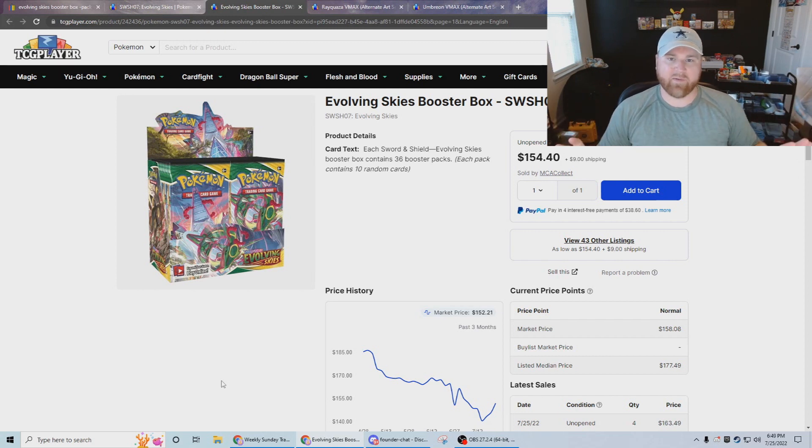They basically printed Shining Fates into oblivion — the fact that they're still ETBs at the store every single week, and you're thinking: why should I buy Evolving Skies when they could do the same thing they did to Shining Fates or even some of the Celebrations stuff? What I can tell you is the boosters are what really make the difference here, because the ETBs they can put out in stores are still going to be $5 a pack.